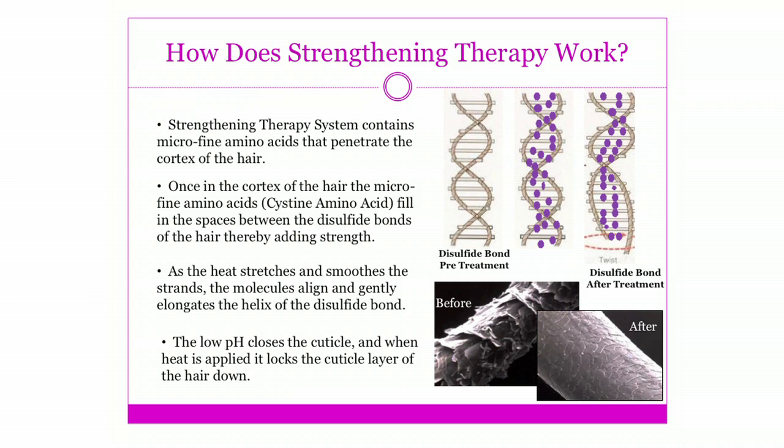It's going to transform that frizzy, naturally curly, multi-textured hair back into something that's more manageable. It's going to be stronger, healthy, and more manageable.